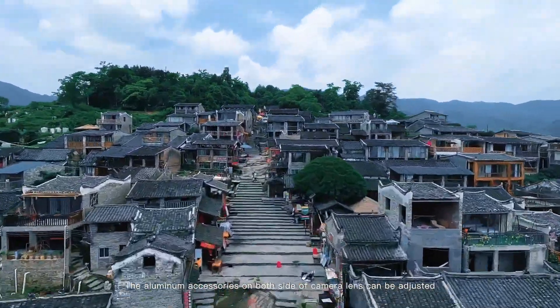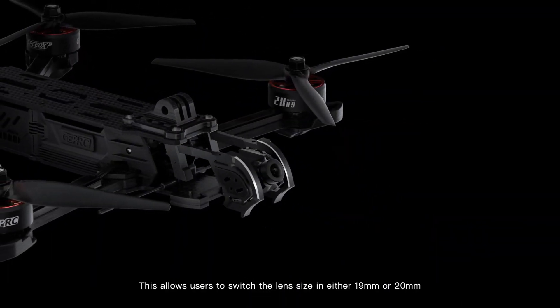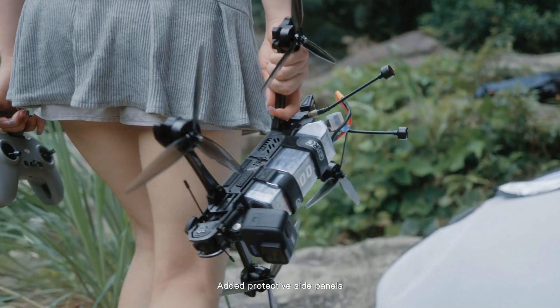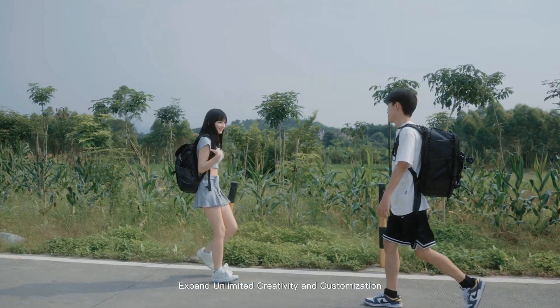The aluminium accessories on both sides of the camera lens can be adjusted, allowing users to switch the lens size in either 19mm or 20mm. Continuing the design concept of traditional models, added protective side panels to expand unlimited creativity and customization.